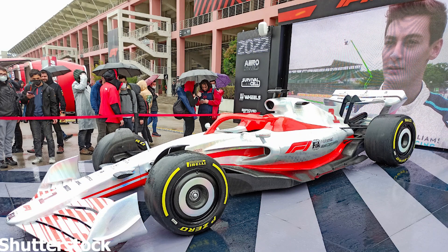The new regulations for this season mean the cars are getting new aerodynamic concepts as well as 18-inch tyres, meaning F1 is going into the unknown in 2022. The idea is to generate a larger proportion of overall downforce from under the car and try to reduce the dirty air effect, which could possibly see closer racing.